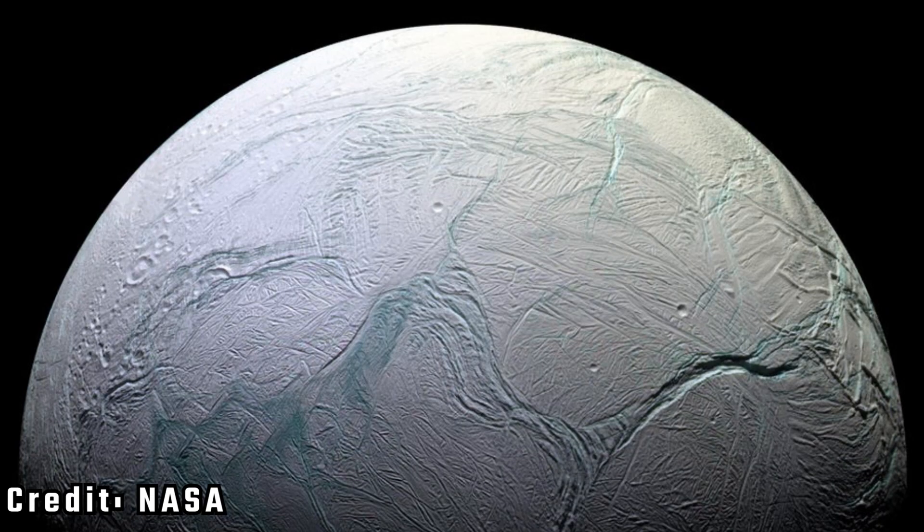Saturn has 53 confirmed moons, but the popular ones include Enceladus. Enceladus is known for spewing icy particles into outer space and might contain liquid water.